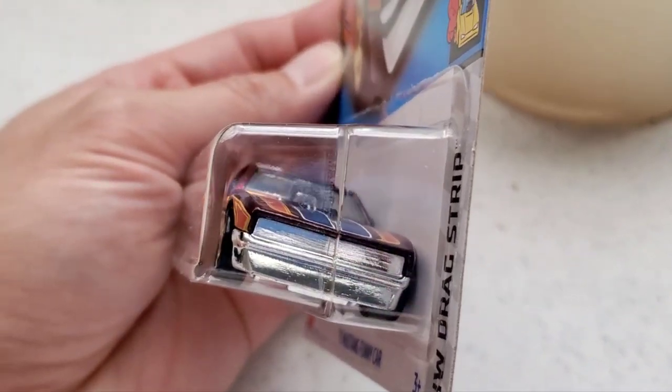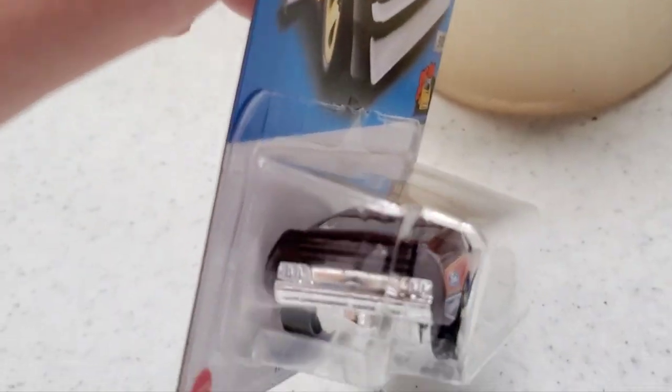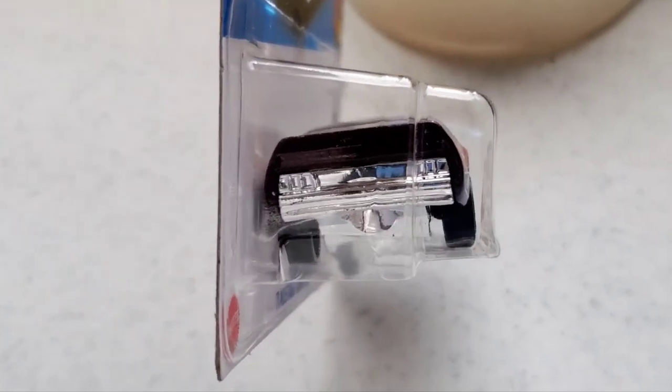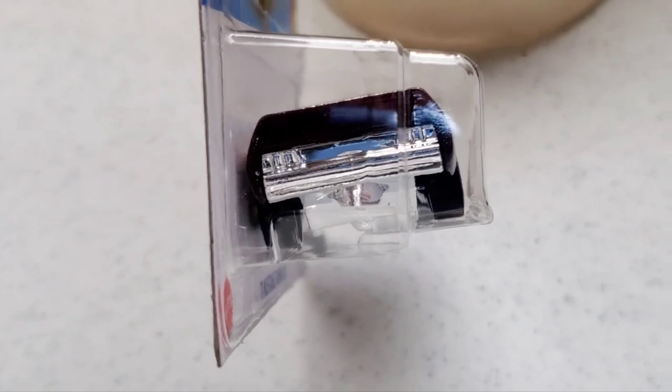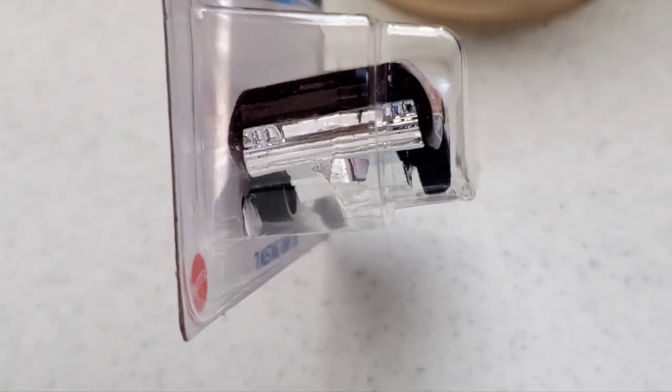The front is a chrome front end with a chrome bumper. And then on the back, it's a chrome rear too, with the taillights not painted. I wish they kind of did that, but you know, they try to keep it simple.